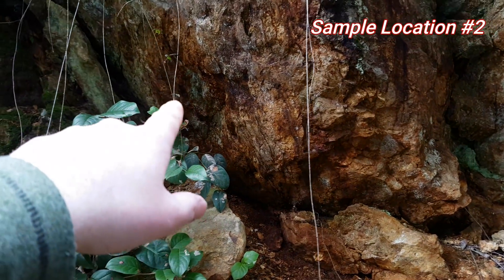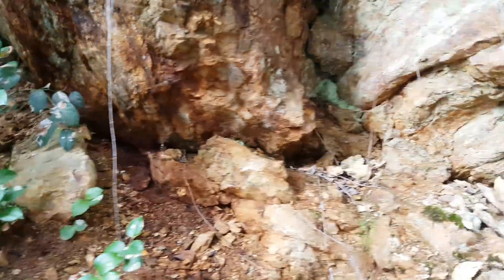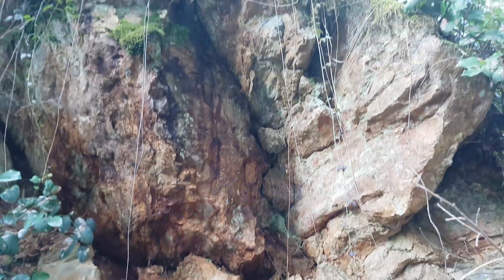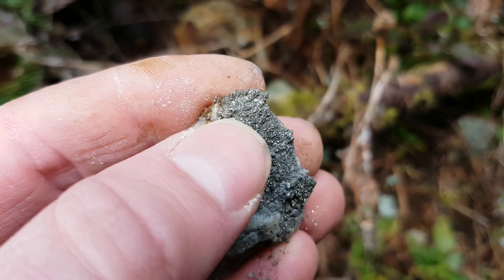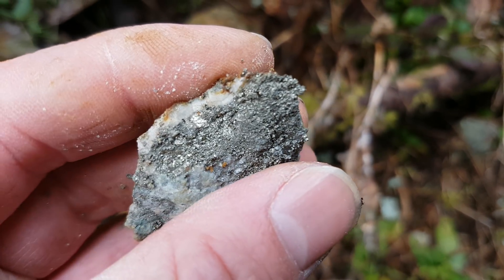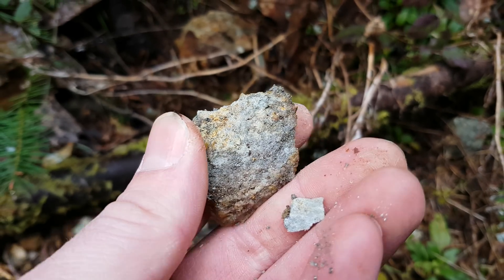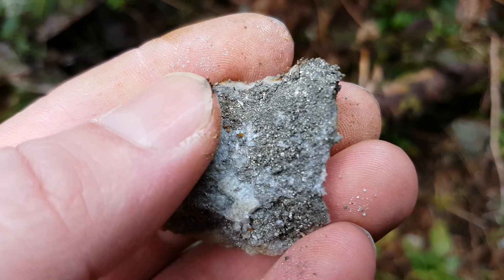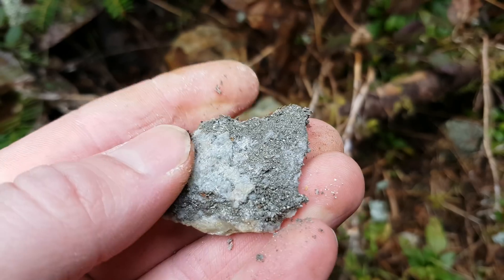There's some more pyrite mineralization right there, though there doesn't appear to be too much. Here's a piece we pulled off from the first vein — again it's mainly pyrite mineralization attached to quartz and a little bit of schist. We're going to pull more of this off and send it in for an analysis.